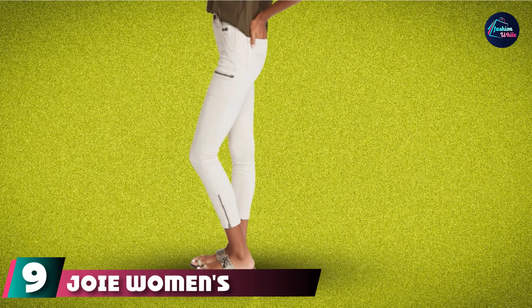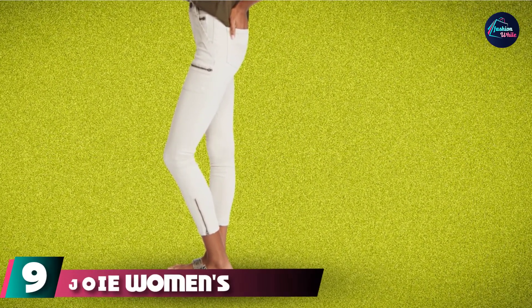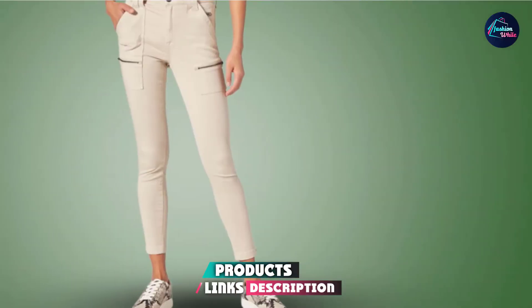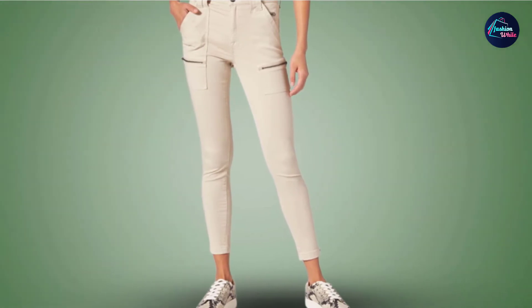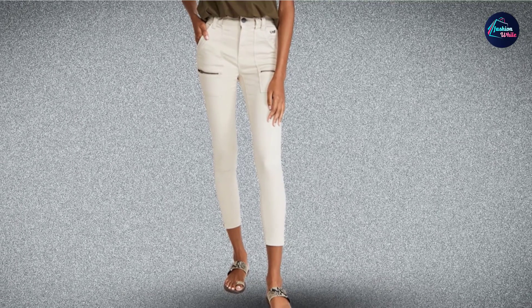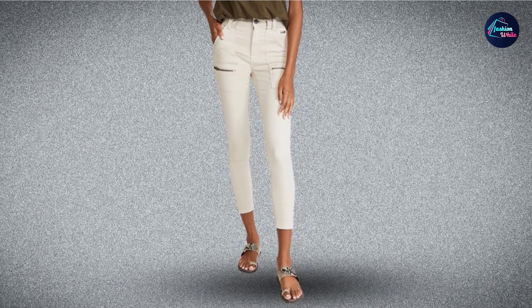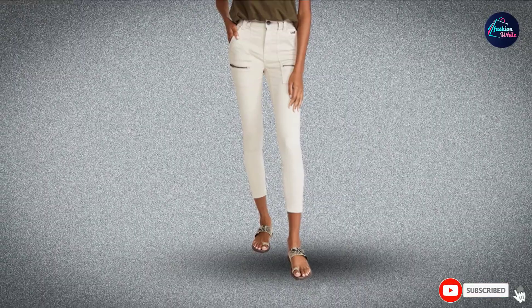Next at number 9, we have Joie Women's High-Rise Park Skinny Jeans. Sometimes you want a pair of jeans that go beyond basic, and these high-rise skinny jeans are a great way to diversify your denim collection. Made from a lightweight, luxe-feeling blend of cotton, lyocell, and elastane, these jeans have zipper details on the front pockets and at the ankles to add a little edge. They have a high-rise waist and a crop length, and offer a way to ease into the 90s pants trend without going for full-on cargo pants.